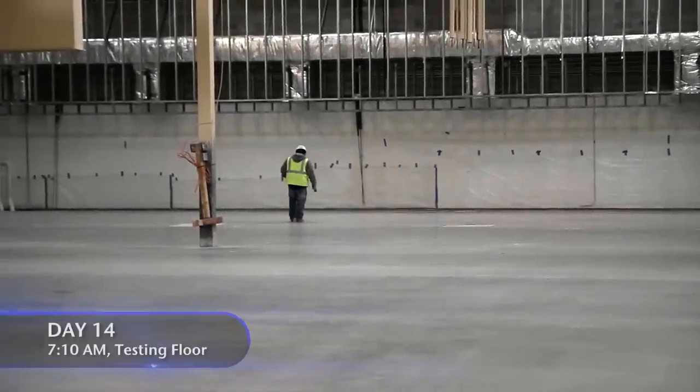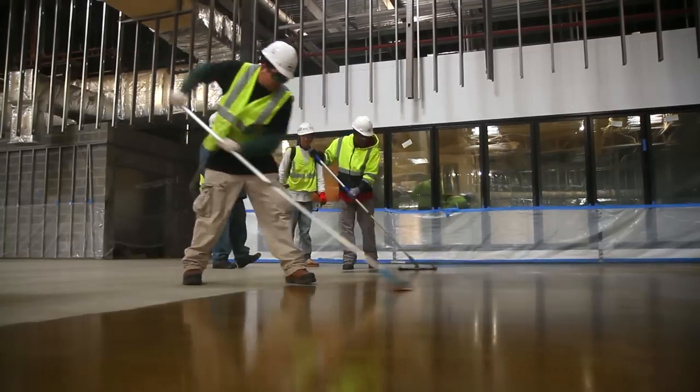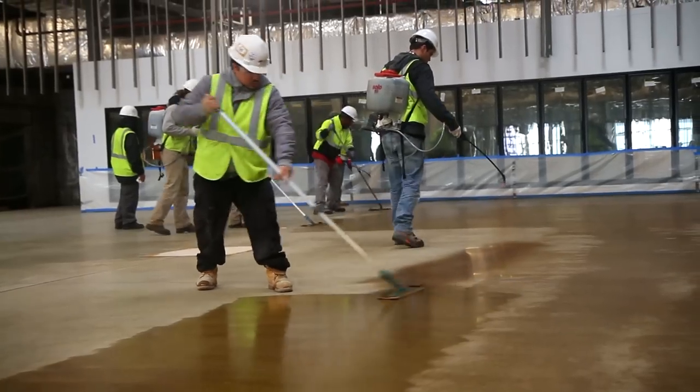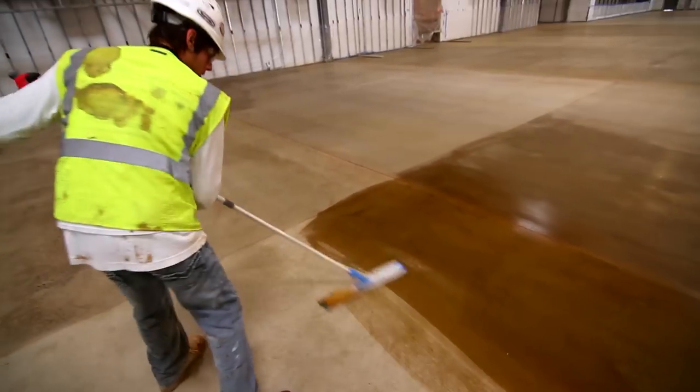The guys are testing the floor — it's just warm enough. Time to apply the dye. The floor will be light brown. To apply the dye, we use sprayers and then work it into the concrete. To get a nice, rich color, we will put down two coats. It will take the rest of the day, but we should be able to get it done.